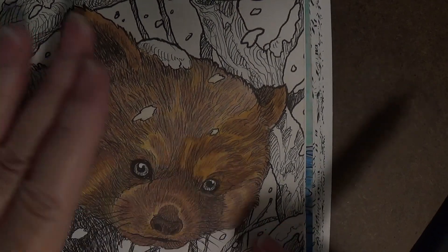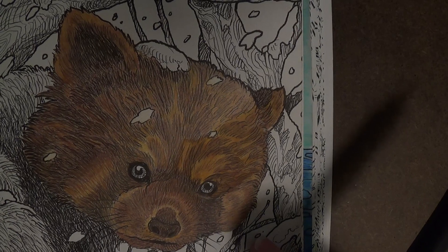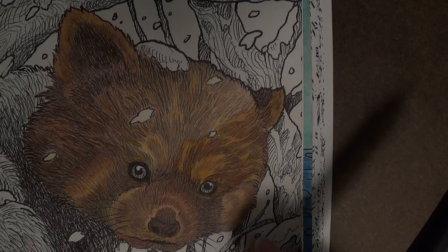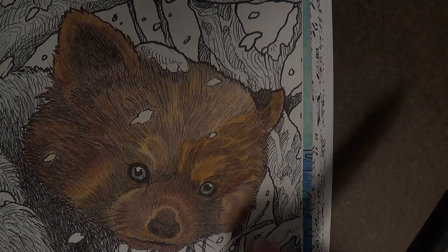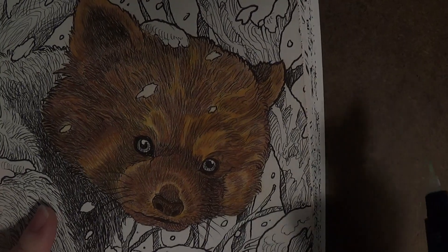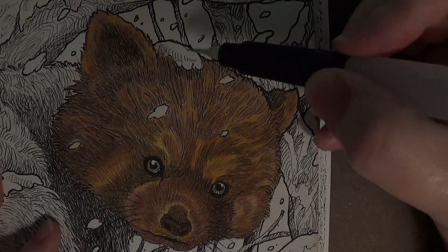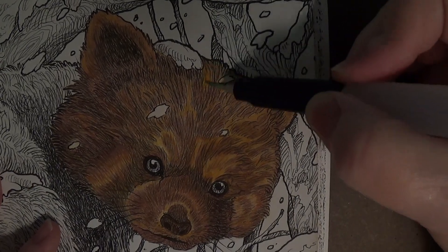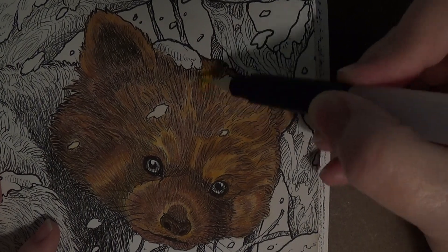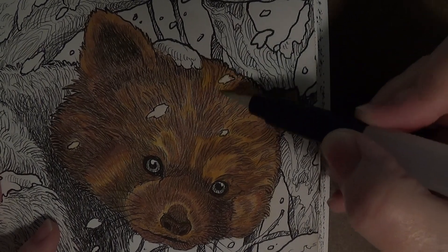I just saw a botanical watercolor illustrator — an amazing woman, I'll put a link below — where she uses a heavy application of graphite pencil, but she puts so many layers of paint on that it just never shows in her final drawing.